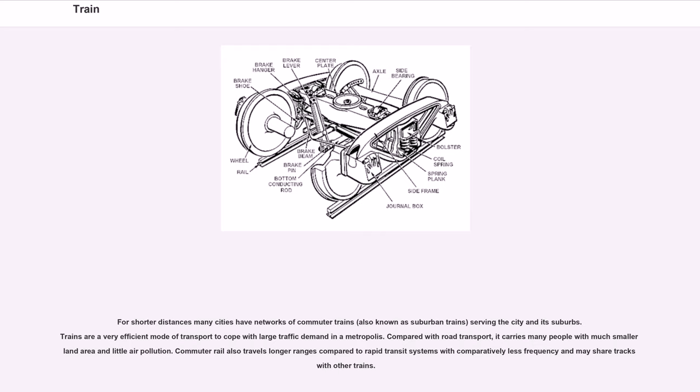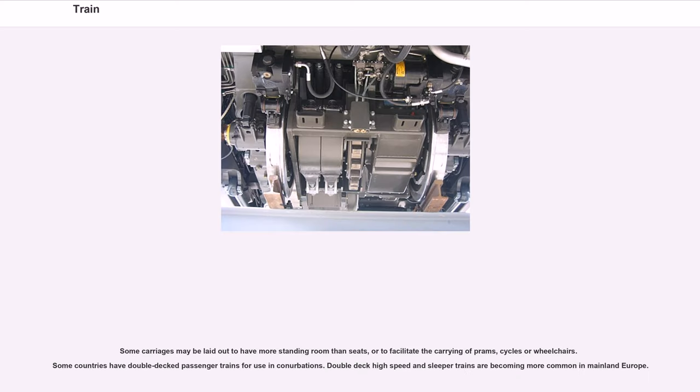For shorter distances, many cities have networks of commuter trains, also known as suburban trains, serving the city and its suburbs. Compared with road transport, trains carry many people with much smaller land area and little air pollution. Commuter rail travels longer ranges compared to rapid transit systems with comparatively less frequency and may share tracks with other trains. Some carriages may be laid out to have more standing room than seats, or to facilitate the carrying of prams, cycles or wheelchairs. Some countries have double-decked passenger trains, and double-deck high-speed and sleeper trains are becoming more common in mainland Europe.